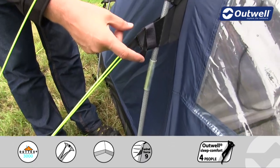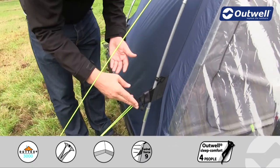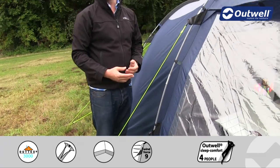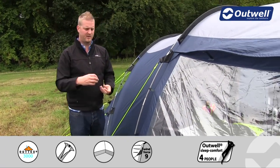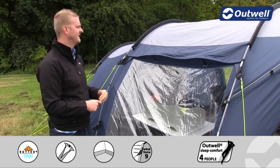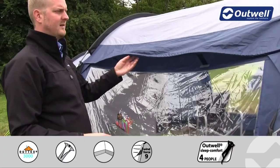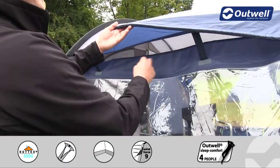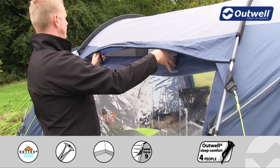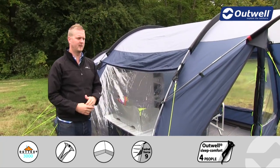Each of the guy lines also has its own retainer — this little loop here allows you to wrap up the guy lines and store them neatly so they're easily accessible next time and you won't waste time untangling a bird's nest of guy lines. From the outside you can also see the ventilation mesh we mentioned earlier. This can be pushed down by simply removing the velcro tabs if needed.